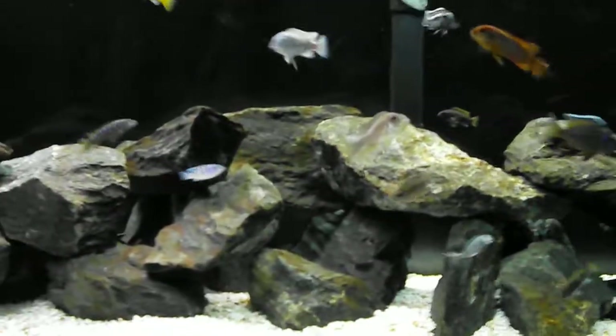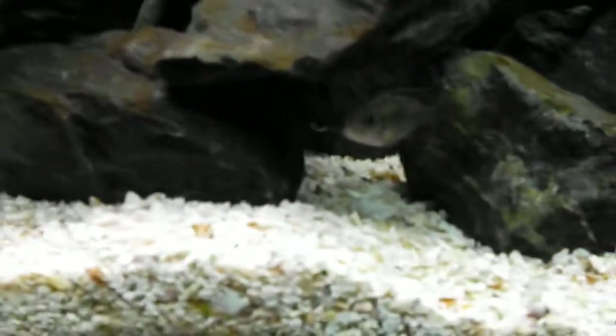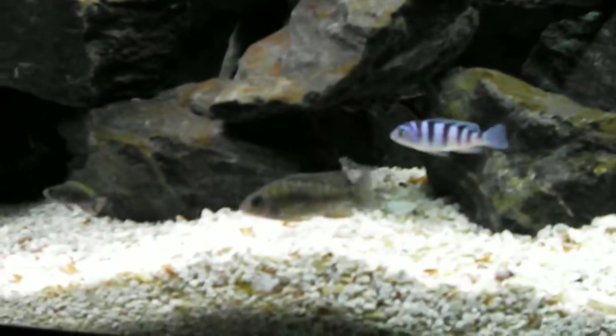Hey, what's up YouTube. Today is going to be another fish profile day. I'm going to do this guy right here — that is my Alana Cara Lawanda.